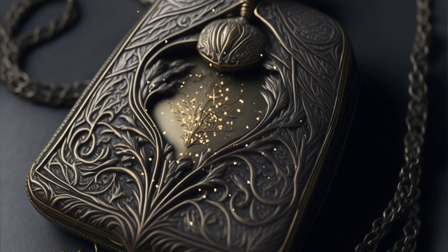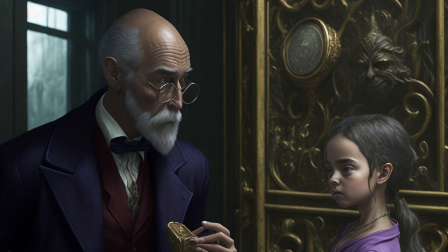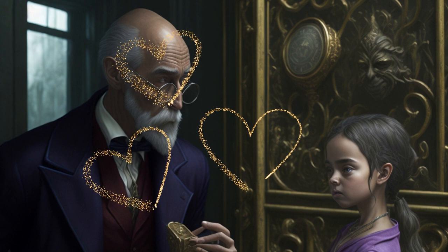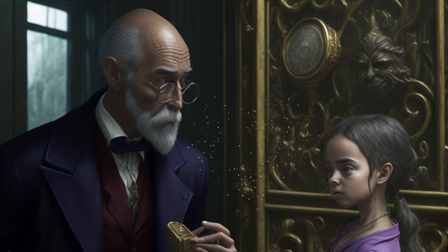Her first clue led her to the town's historical museum, known for its vast collection of artifacts and ancient relics. Lily approached the wise museum curator, Mr. Thompson, seeking his guidance. She showed him the locket and the riddle, hoping he could shed some light on its meaning. Mr. Thompson's eyes widened as he examined the locket. 'Ah, young adventurer,' he said with a smile, 'the answer lies in our town's history. Seek the old oak tree by the river. There, you shall find your next clue.'